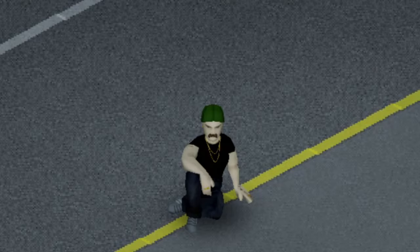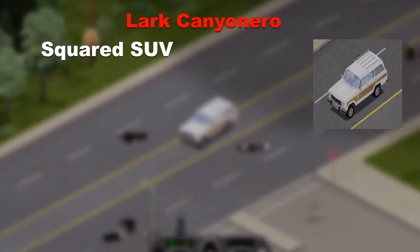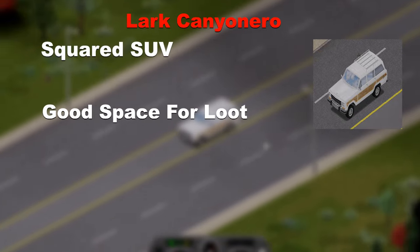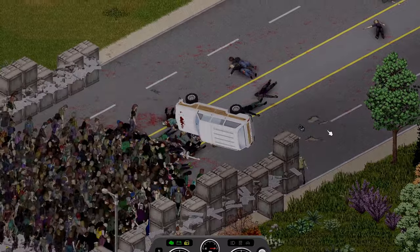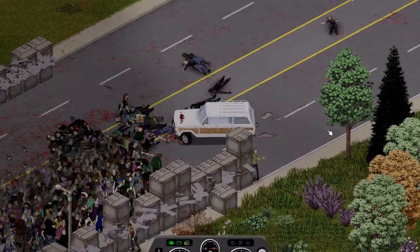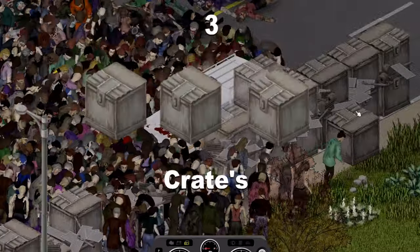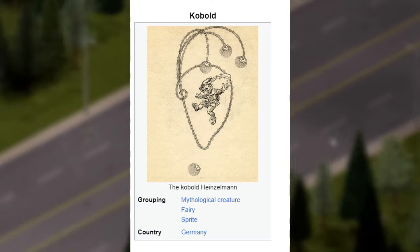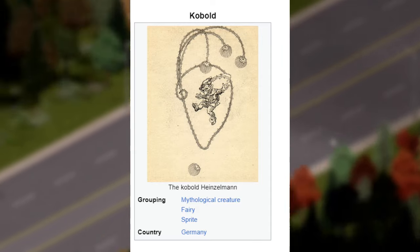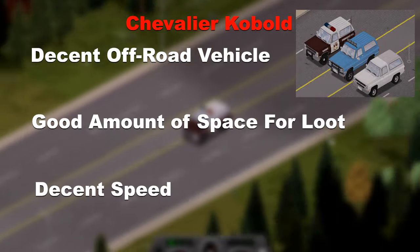Moving on, the next vehicle is the Lark Canyon Nero, another squared SUV type vehicle with plenty of space for your loot and decent speed. Upon impact with the horde it did something that I don't even know what to call — anyone care to name this move? But after straightening the car and starting on the 3rd crate, it only managed to push through another 3 before eventually breaking down.